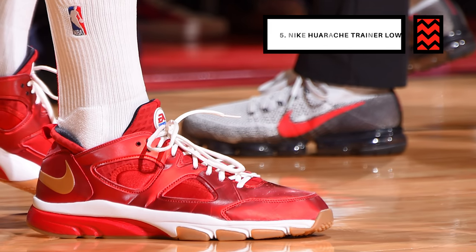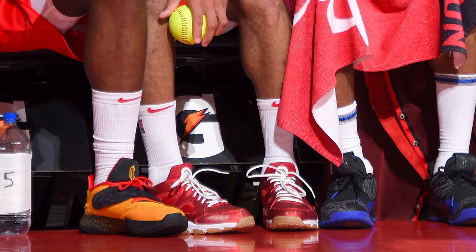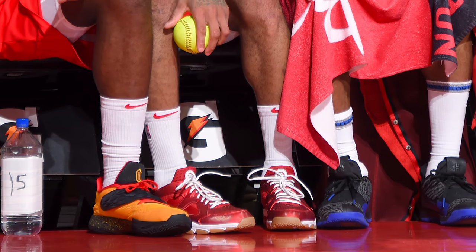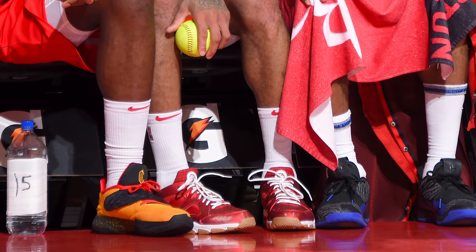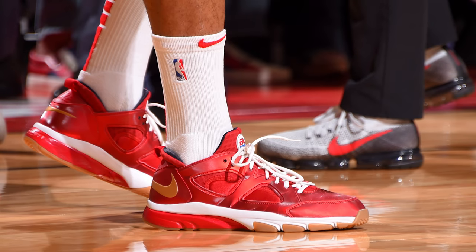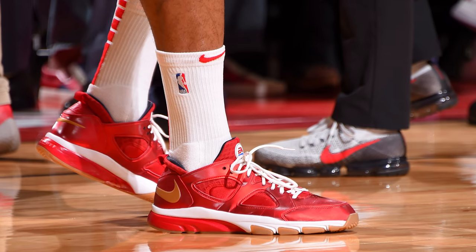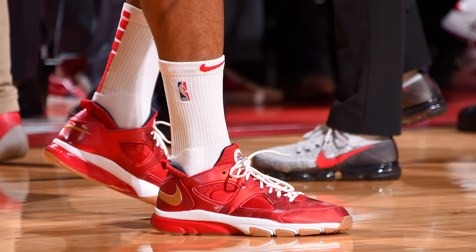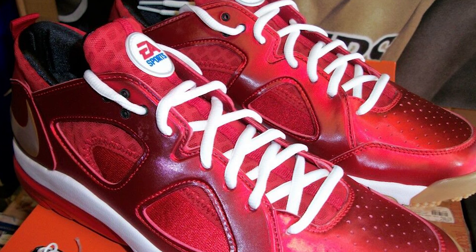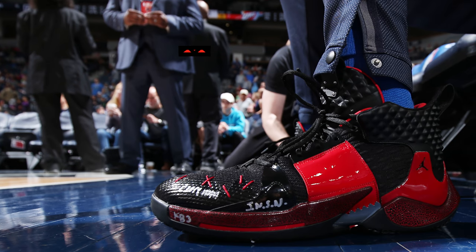Next up at number 5, we have PJ Tucker again, this time with the Nike Huarache Trainer Low. Now these technically aren't a basketball sneaker, but that still didn't stop PJ from rocking them on the court during his game against the Phoenix Suns. This particular colorway is an EA Sports collaboration, as you can see with the EA logo on the tongue, and uses a red, white, and gum bottom color scheme that looks absolutely incredible on the court. They're also an extremely rare sneaker since they only dropped during the release of EA Sports Fight Night Champion via a giveaway on Twitter and Facebook.